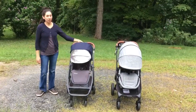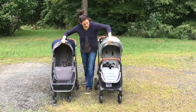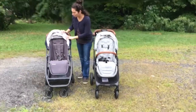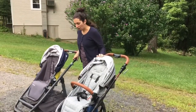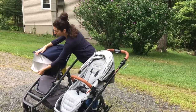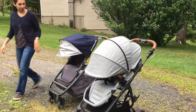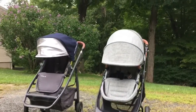I have the Uppababy seat fully upright and the Valco seat fully upright. The Uppababy seat is more upright — pretty much completely straight up — while the Valco has a little bit of a recline. I'm pointing that out because I want you to see the difference in the sun shade. Both are fully upright here: the Valco Snap Ultra Trend with everything fully extended offers more sun coverage — at least a few inches more than the Cruze canopy.